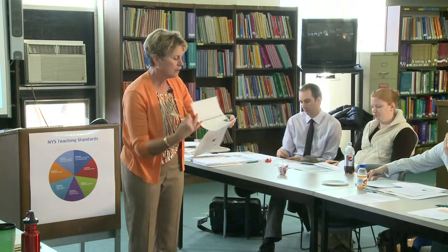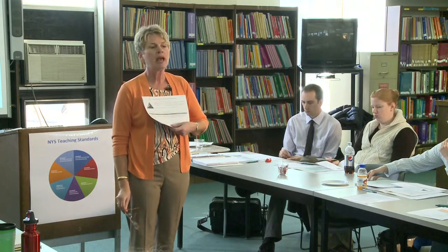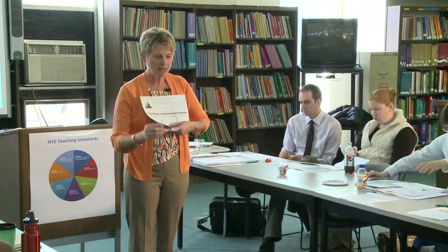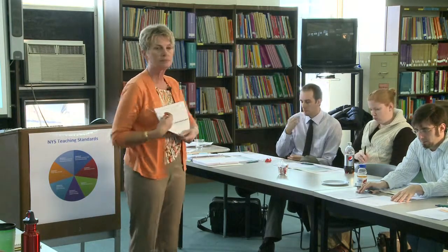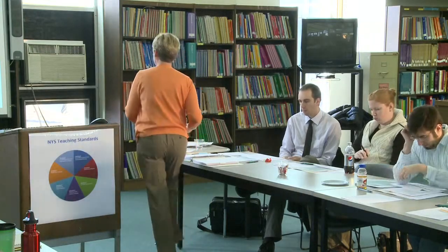This will be a reference guide for you. It appears right in the Common Core after each set of standards.